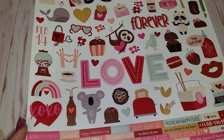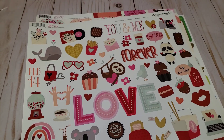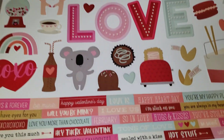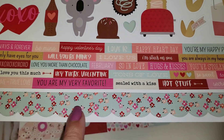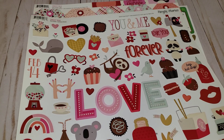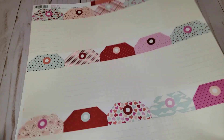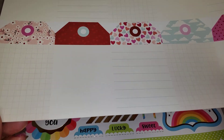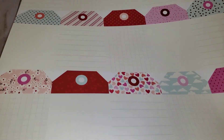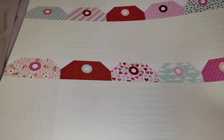I ended up getting some of the Sweet Talk collection. This is their big 12x12 sticker sheet and it has lots of cute little sayings, borders, washi, and love — super cute. I also got this sheet here which is basically just a bunch of tags I can cut out. It would be really cute to do a little Valentine's tag flip, so I'm excited to do that.